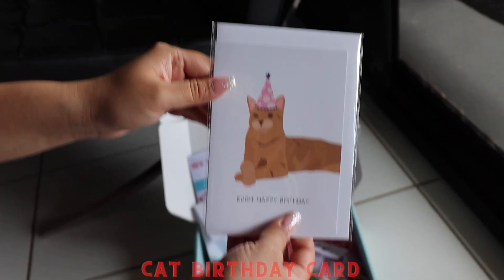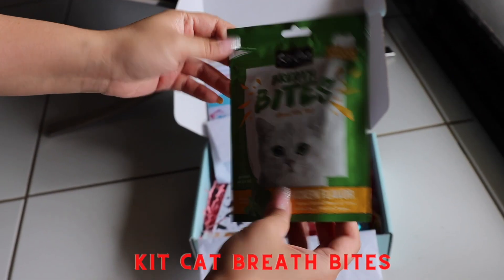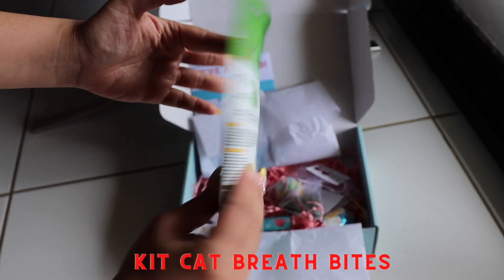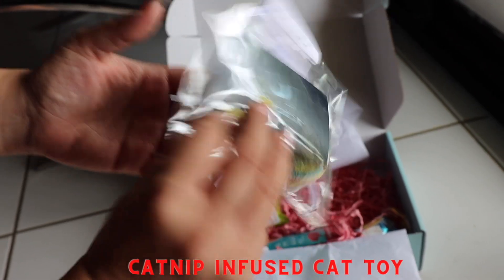The third item is a cat birthday card from Pops Press — very cute. The next one after that is cat breath bites from Kit Kat Official. The fifth item is a catnip confused cat toy made by Danny.